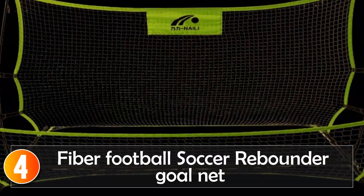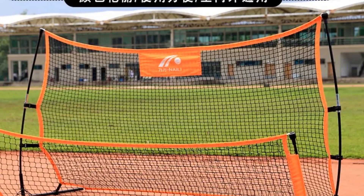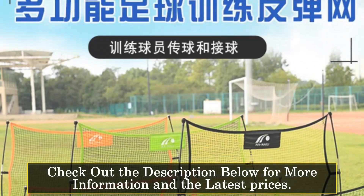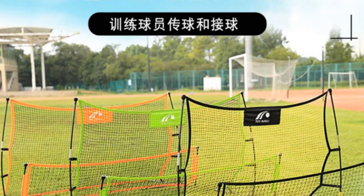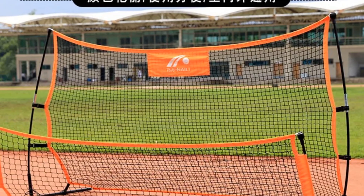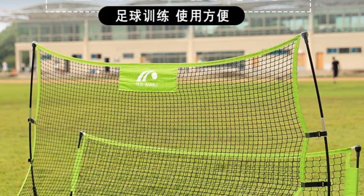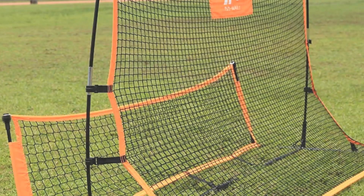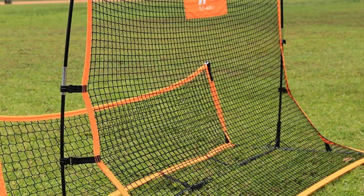Number 4, the Fiber Football Soccer Rebounder Goal Net is a multifunctional training tool designed for football enthusiasts. The net, made of high-quality glass fiber, ensures durability and effectiveness in training. Available in vibrant green and orange colors, it adds a touch of visibility to your practice sessions. While details about specific features and dimensions are minimal, the use of glass fiber indicates a commitment to quality. This rebounder goal net is likely suitable for those seeking a basic yet reliable training aid.